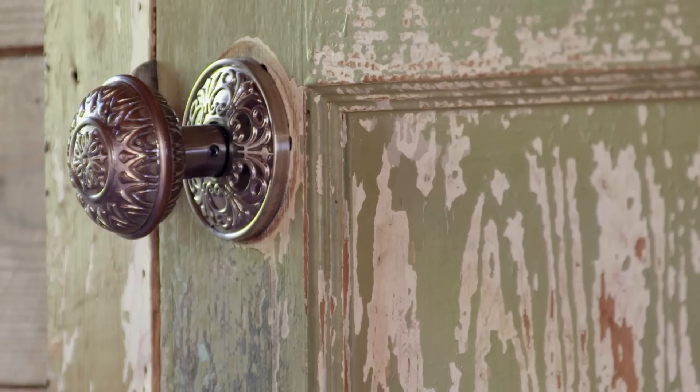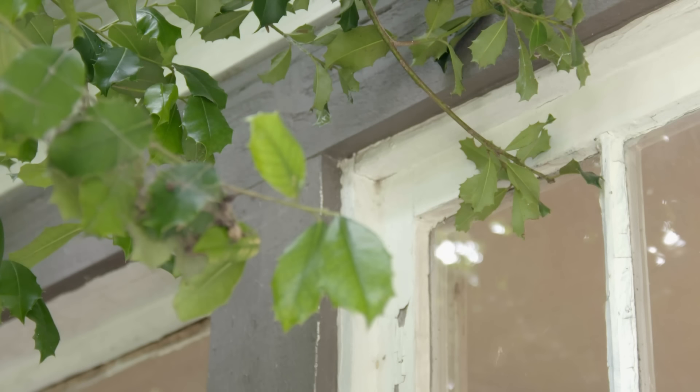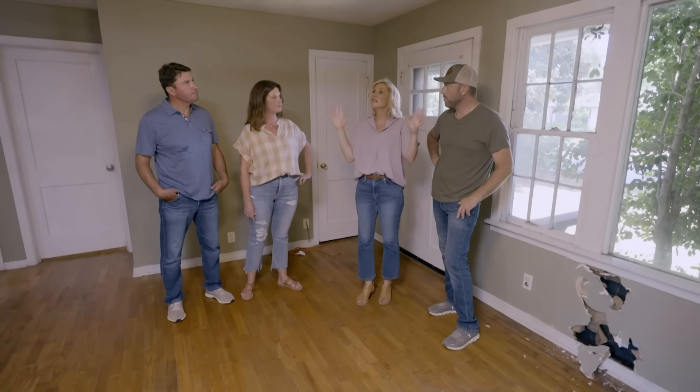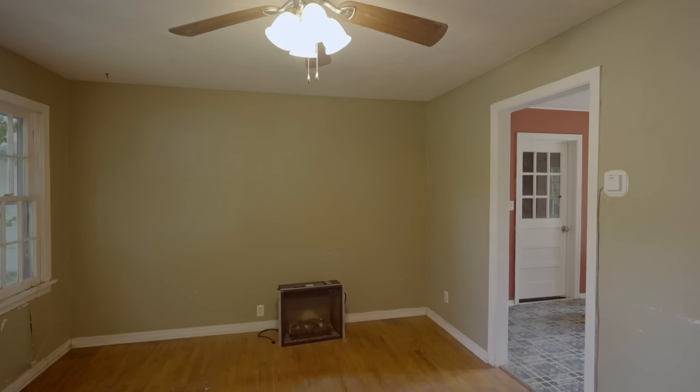I do think we should have the paint tested in here before we start tearing things up. Jenny and I have done a house similar to this, literally on the same road. We had some lead paint issues when we bought that house. So I think the first thing to do is check the whole house — interior, exterior, windows — and just hope there's no issues.